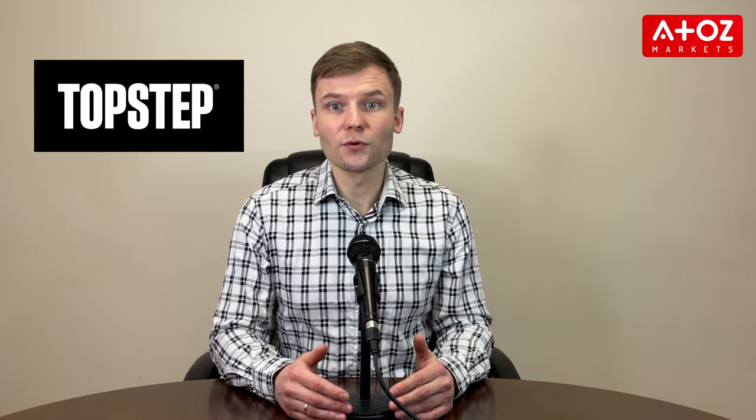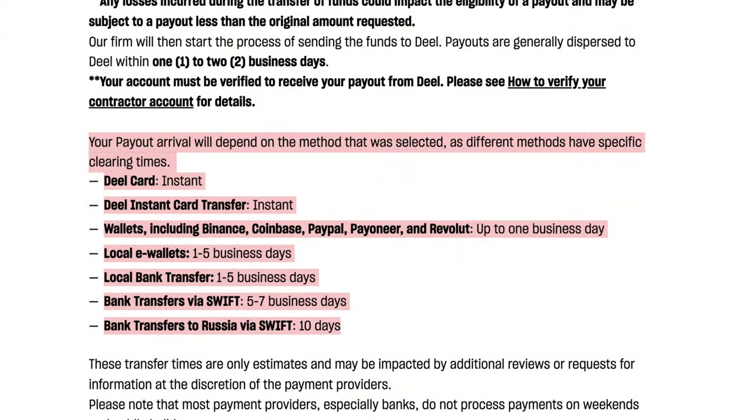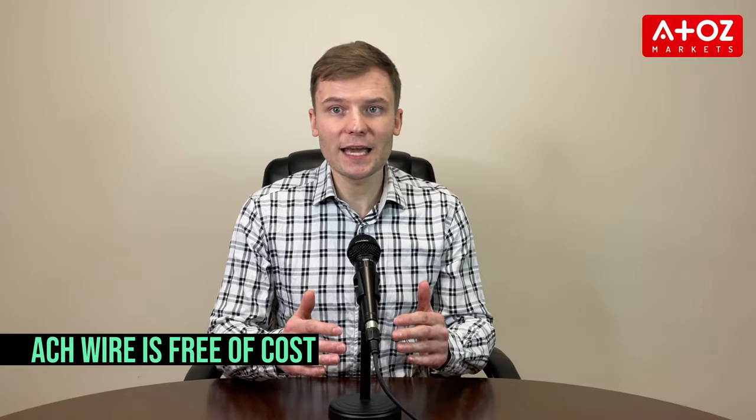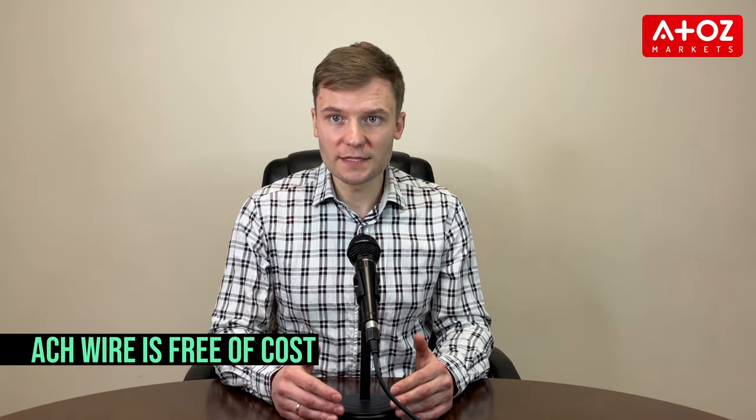Now let's talk about the withdrawal process. You'll need to contact Topstep's team through the form in the app. Then you can expect to receive your payout within 2–5 business days. Payouts can be made using an ACH or a standard bank wire. If you have a US-based bank account, ACH is the best option as it's free of transfer fees. Otherwise, you'll need to provide your bank information including international SWIFT and IBAN account numbers so that they can send you a standard bank wire.